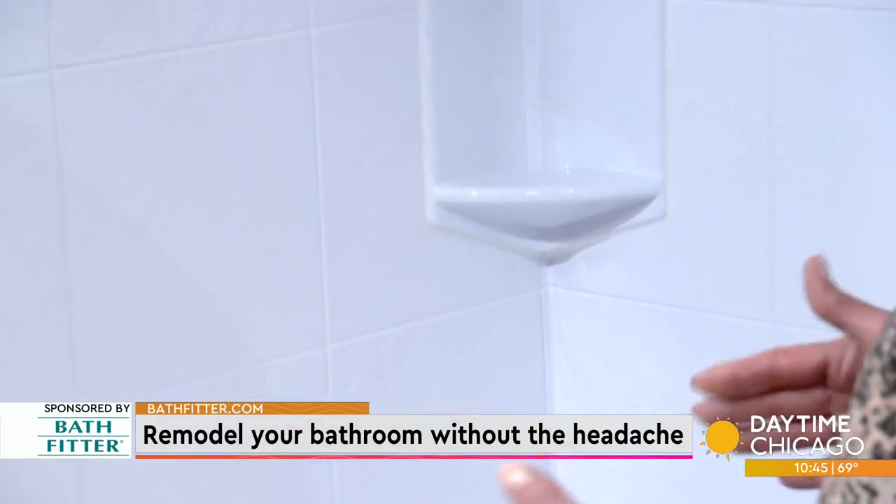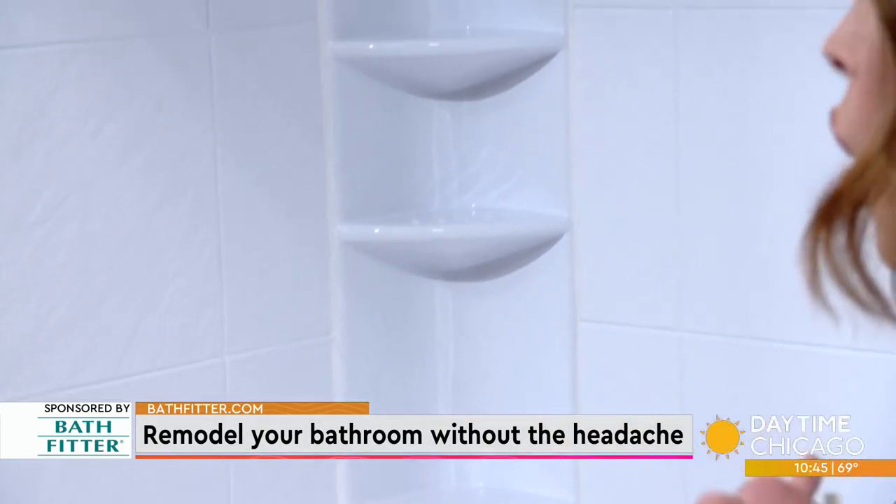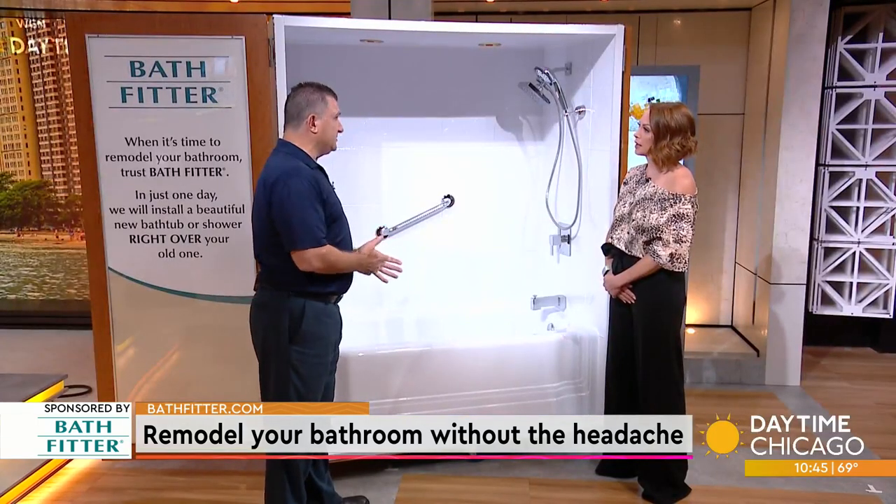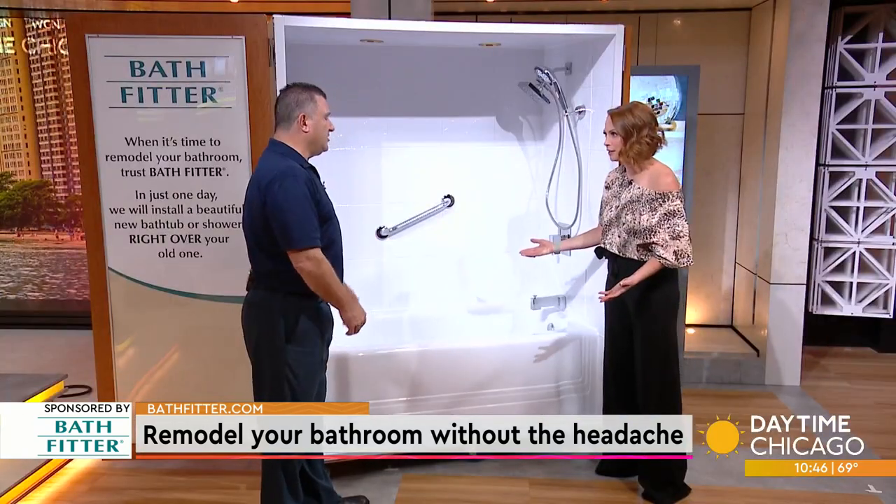You talked about coming in and doing measurements and getting stuff done in a day. From call to installation, how much time are we talking? We like to tell our customers four to six weeks. We want to make sure that we have all the plumbing and the permits — we do all of the work behind the scenes. We can do this in one day because we're doing all of the professional work back in our plant. And your house doesn't get messy.